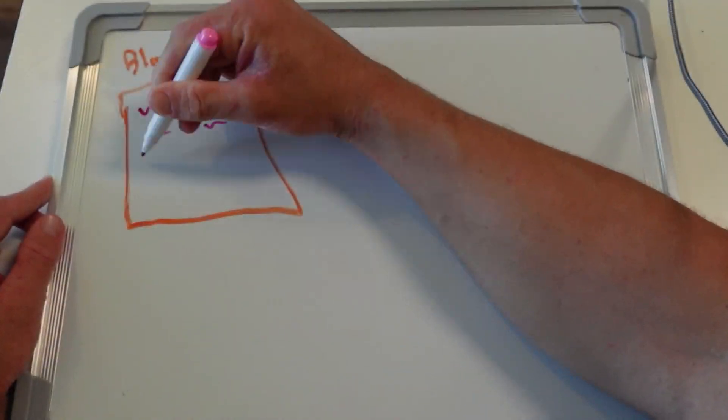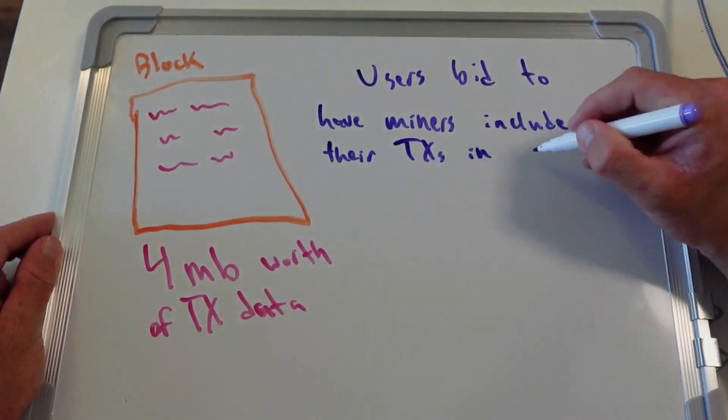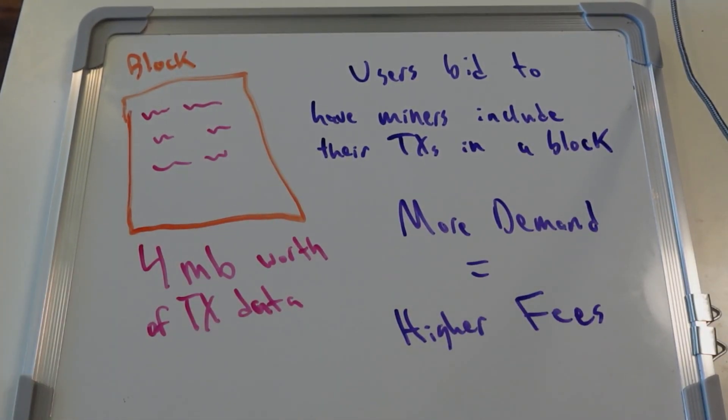So you've acquired ASICs, you've found a hosting provider with a low power rate, and you're ready to start mining Bitcoin — but first you want to know how much you can expect to earn. You need to understand transaction fees. The fee market in Bitcoin is entirely free and open. There is no central coordinator who determines the fee rate to send Bitcoin on the network; it's purely a function of supply and demand. Just as the Bitcoin supply is capped at 21 million, the size of each Bitcoin block is capped at roughly 4 megabytes worth of data. Given the limited space within each block, not every transaction can be included at once, so the fee market functions like an auction. Users bid to have miners include their transactions within blocks, and miners, being rational profit-seeking market participants, tend to include the highest-paying transactions within each block.